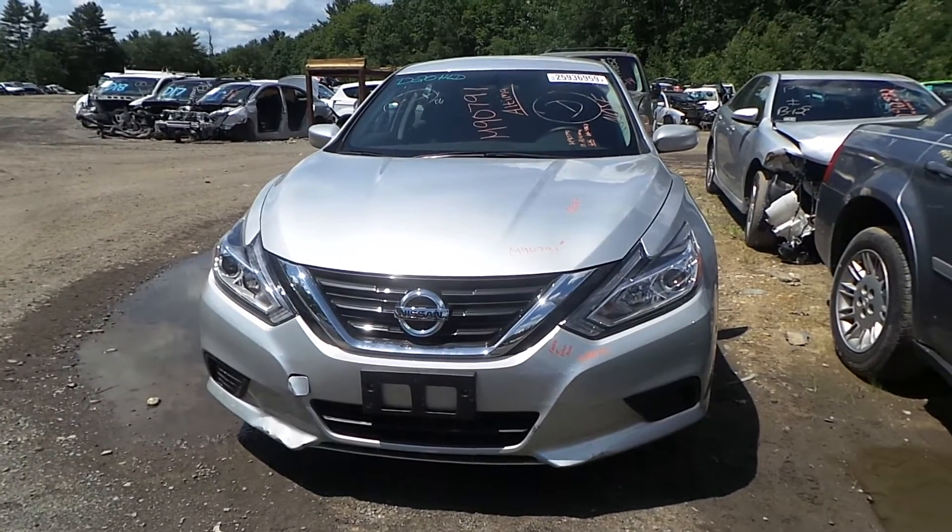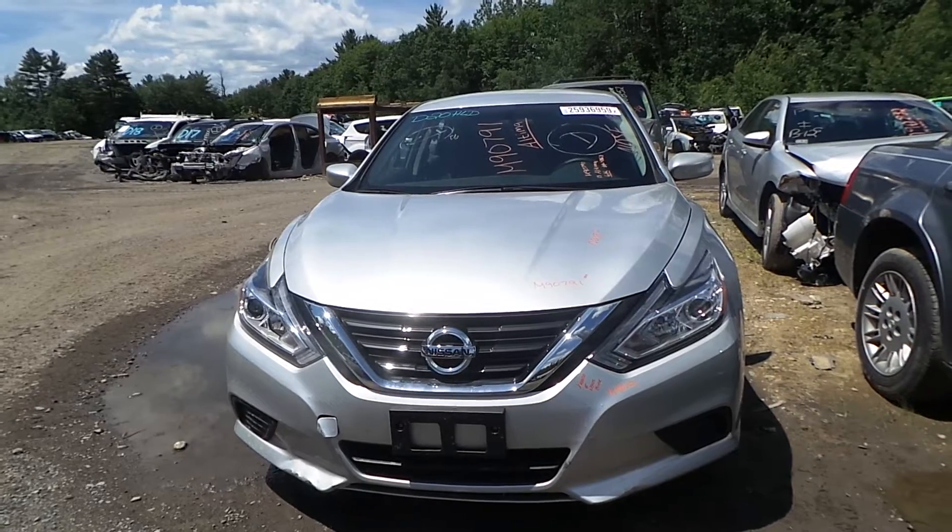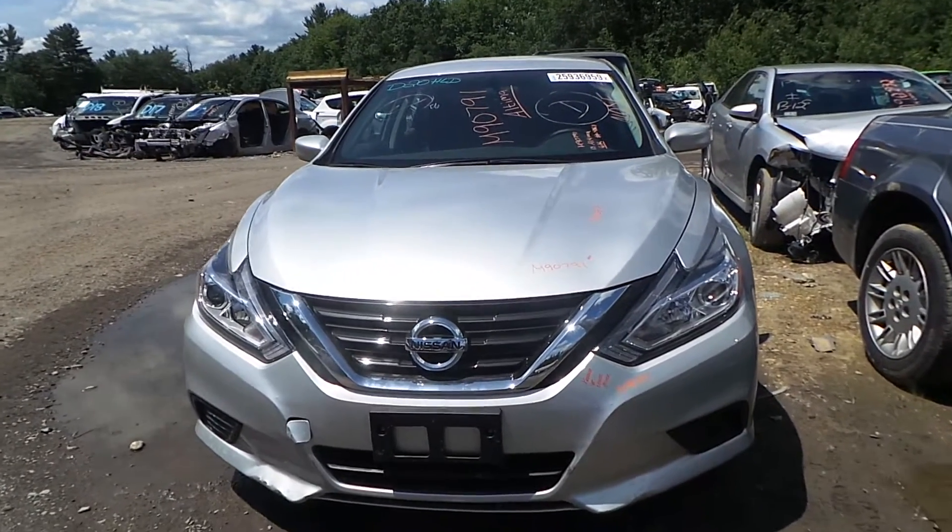What's going on guys, Brett with New England Auto & Truck. Today we're parting out a 2018 Nissan Altima, stock number M90791, with an ultra-low 6,000 miles on it.